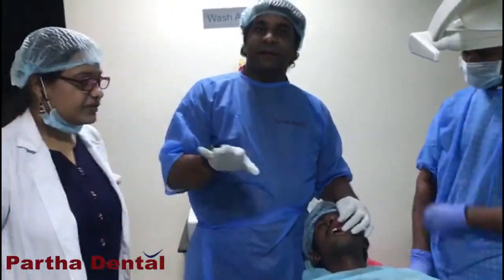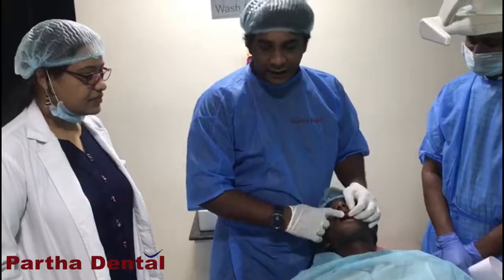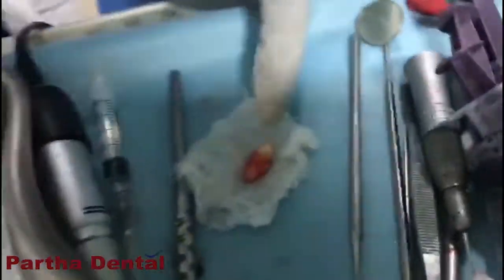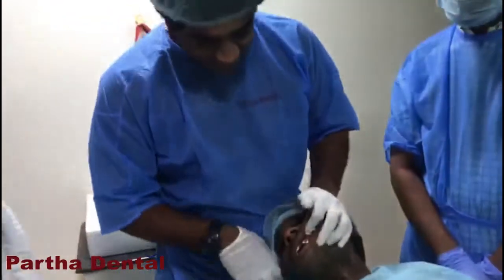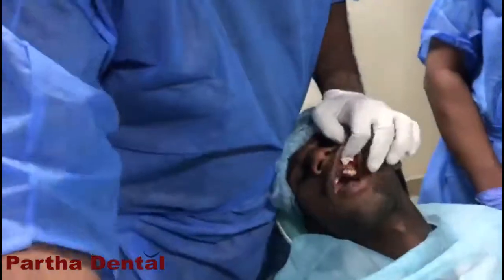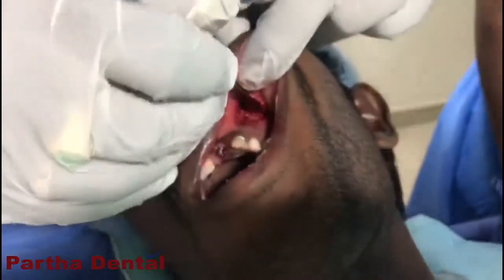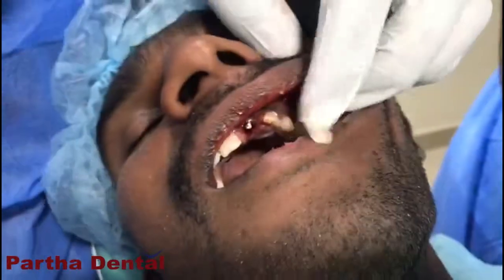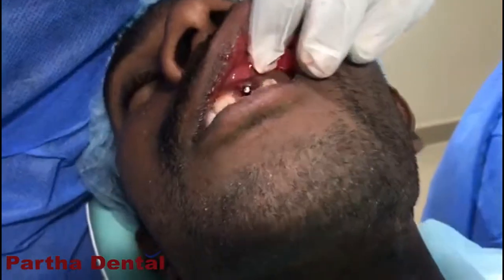Finally, we have completed placing the implant and the impacted canine has been removed. If you could see, we haven't done much damage to the bone — you can see it clinically. This is a good case to do as a surgeon. And if you could see the implant in the maxillary central incisor.